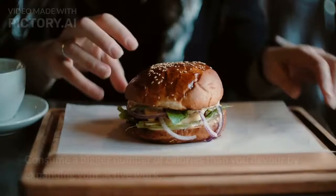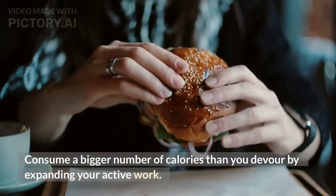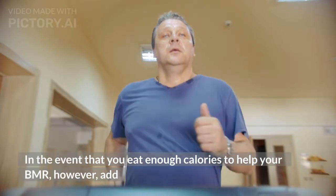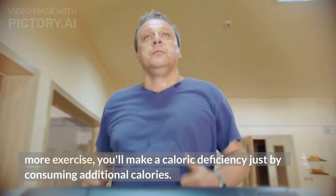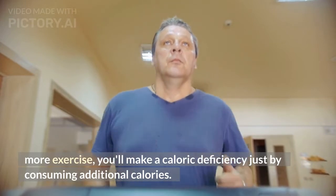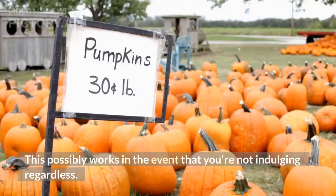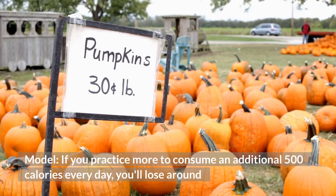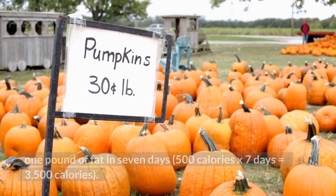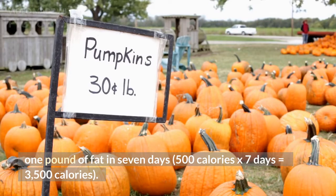2. Consume more calories than you take in by expanding your physical activity. If you eat enough calories to support your BMR but add more exercise, you'll create a caloric deficit just by burning additional calories. For example, if you exercise more to burn an extra 500 calories every day, you'll lose around 1 pound of fat in 7 days — 500 calories × 7 days equals 3,500 calories.